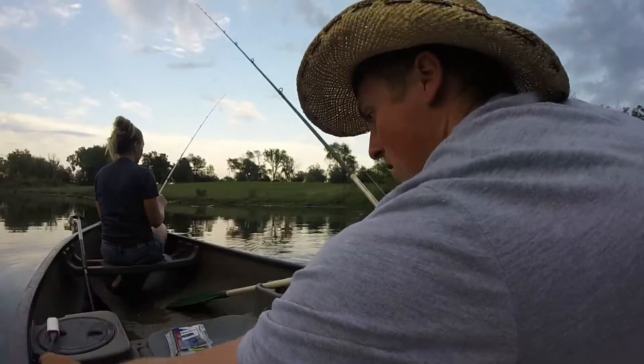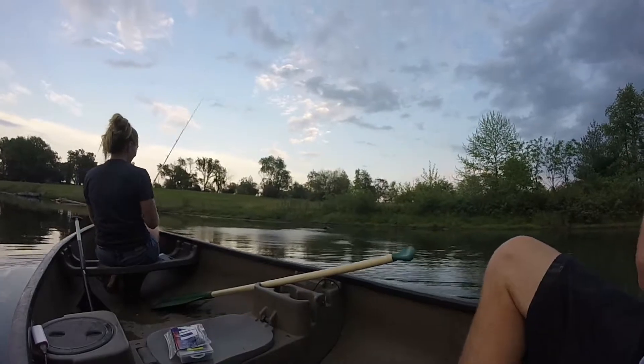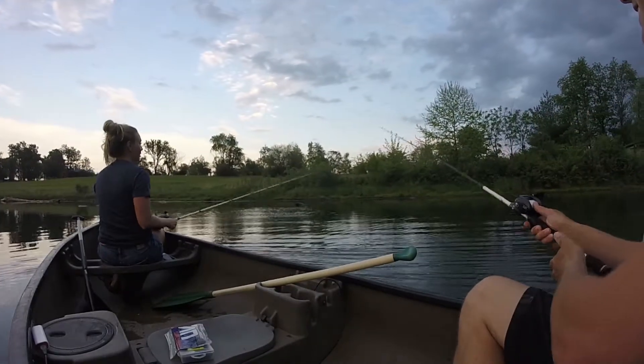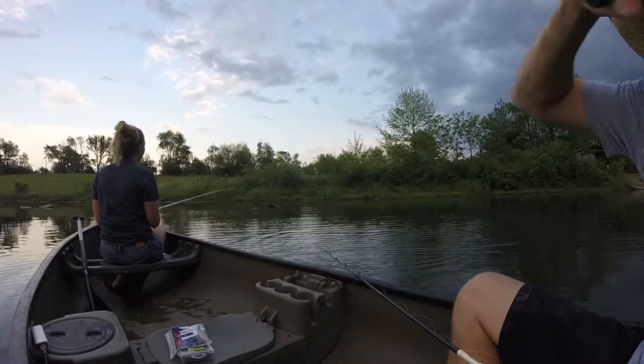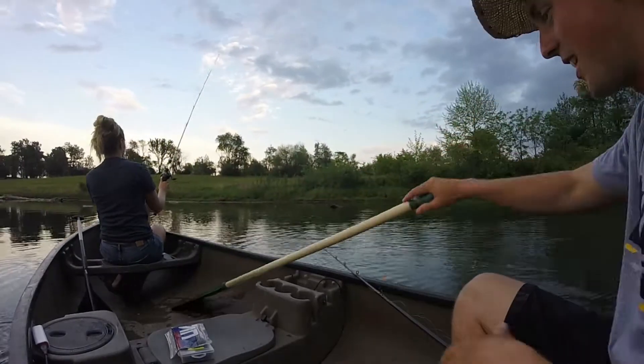Cody's already casting — oh, Cody's hooked up already! And I just missed one. Still got him? Yeah, it's a baby. That's one to nothing — oh, he got off. Never mind. Doesn't count. You've got to touch him, that's the rules.